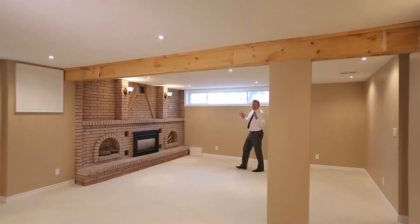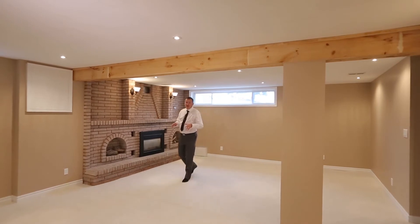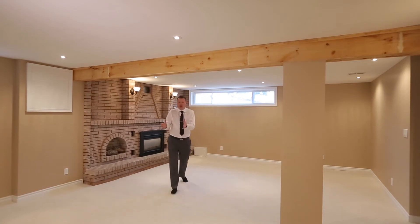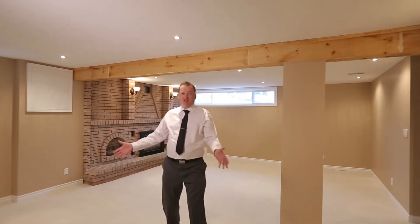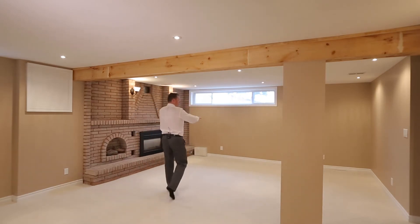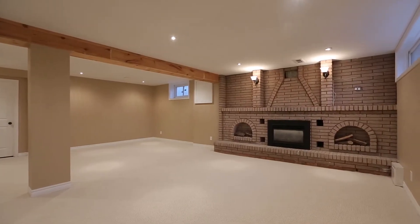So welcome to the most surprising part of 15 Blenheim Drive. This massive rec room is a fantastic family space. I mean, over here you could have your entire kids' play area while having your entire entertainment section right here. This is going to be a great room for your family to enjoy.